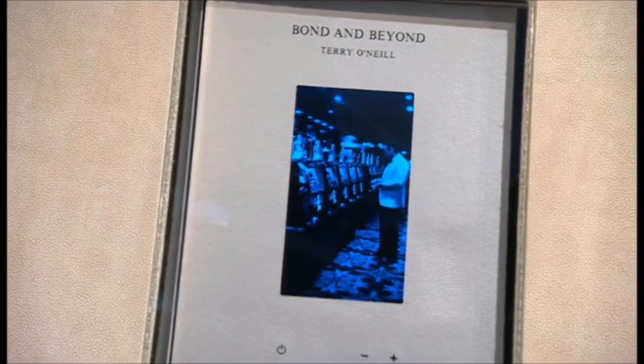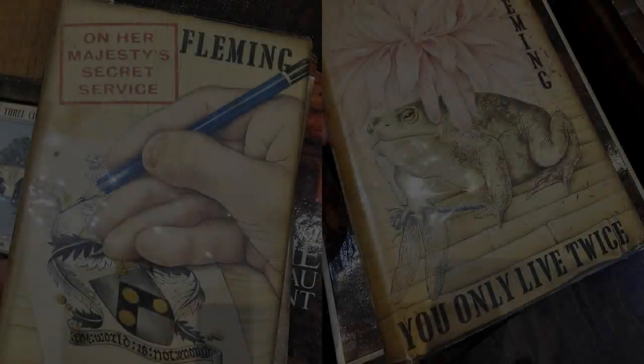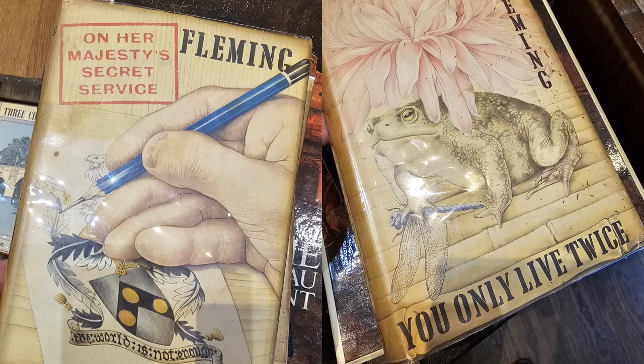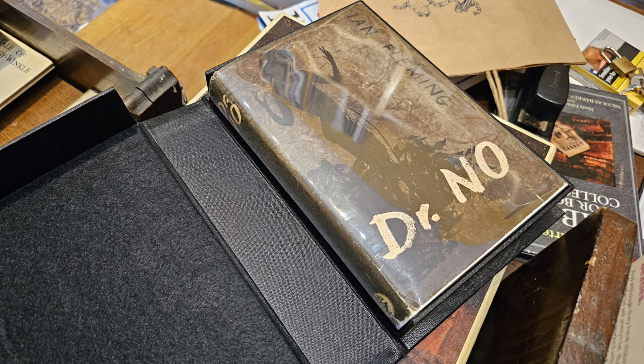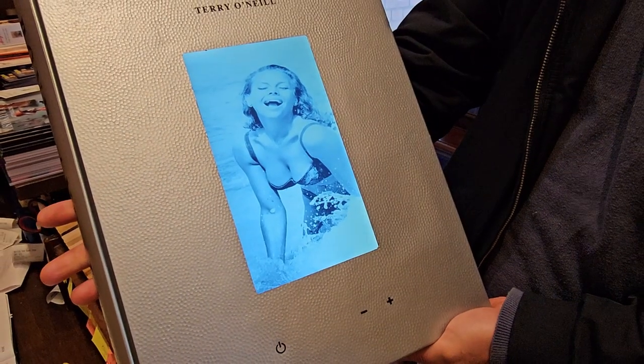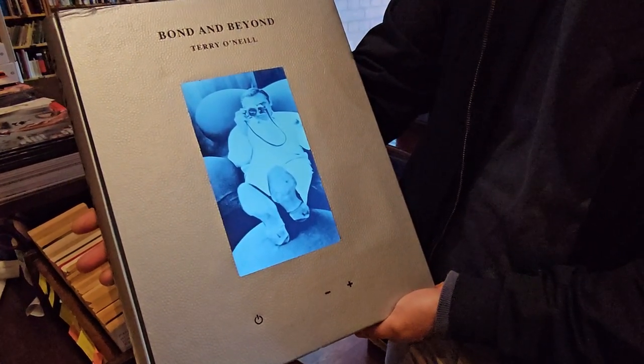Now while I'd heard of and seen images of this technical marvel, I'd never been up close with one. That changed on Saturday in an antiquarian bookshop on the King's Road. As I was looking at some first edition Bond novels including a Dr. No in a presentation case I'd never seen before, the sales assistant suddenly said, 'Oh if you like James Bond you'd love this,' and proceeded to unwrap one of those rare 50 copies of Terry O'Neill's Bond and Beyond with the digital screen in the cover.